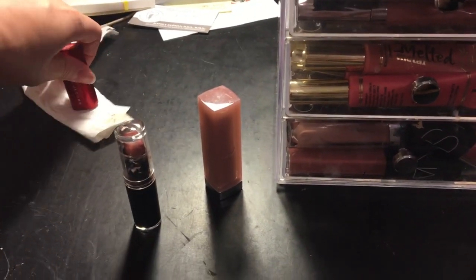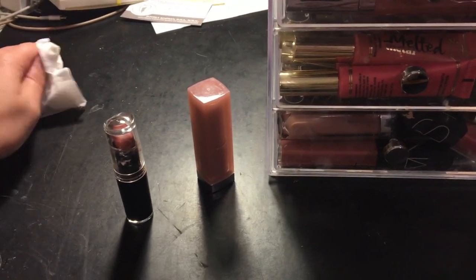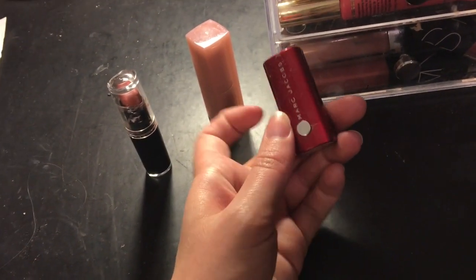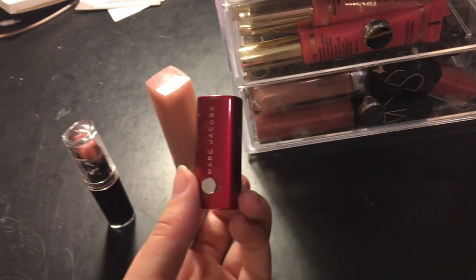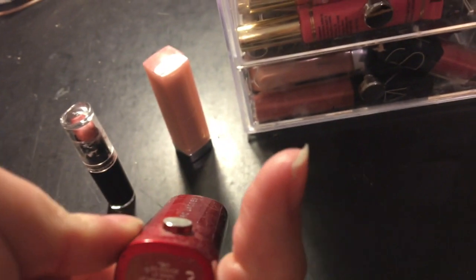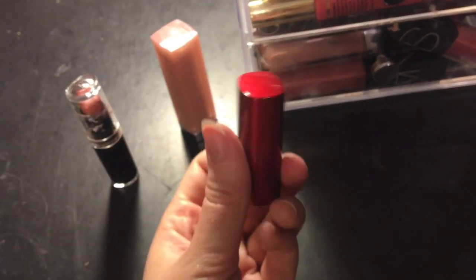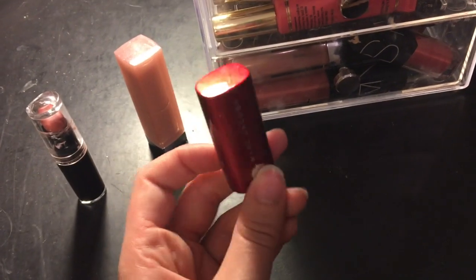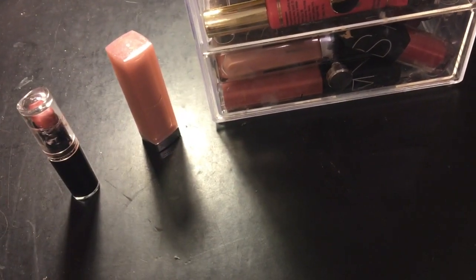Then I have a little sample of a Marc Jacobs lipstick — the Le Marc Lip Cream — that I got when I renewed my VIB Rouge status at Sephora. This is actually the only Marc Jacobs regular lipstick I own. I decided to invest in YSL and NARS lipsticks for high-end. I've only worn this once. I just love keeping it because it's a special edition free item.